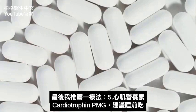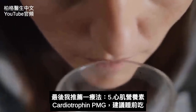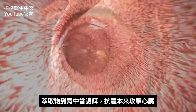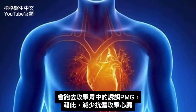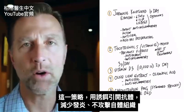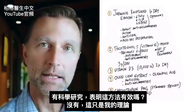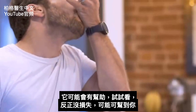The last remedy I'm going to recommend is called cardiotrophin PMG. I'd recommend taking one before bed. Why? Because it contains extracts of actual animal heart tissue. The antibodies that are attacking your own heart will go after this decoy in your stomach and hopefully reduce the antibodies attacking your heart. It's a strategy of rerouting these antibodies to reduce the attack on your own tissues. There are no scientific studies confirming this will work — it's just my theory that it may help. You really have nothing to lose.